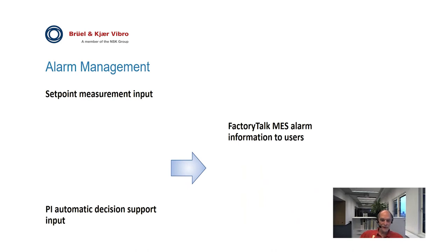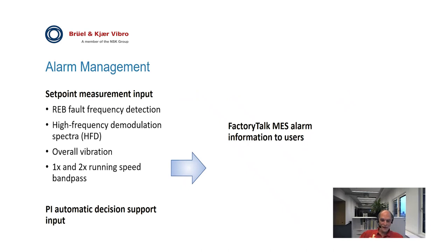Now we will present the alarm management concept for the condition monitoring solution. The alarm management system takes in vibration measurement data from the setpoint system and automatic decision support information from the PI system, and feeds this into the MES system to notify users. The condition monitoring functionality of the setpoint system employs automatic fault detection and diagnostics for rolling element bearings.